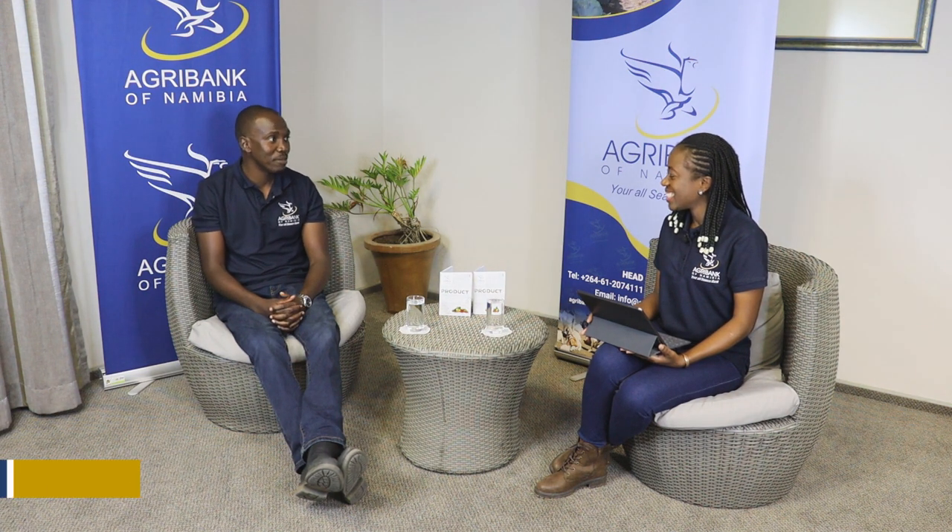Hello and welcome to the AgriLearn podcast. I'm your host, Raina Nalao, an aspiring full-time farmer as well as the brand ambassador for the Women and Youth Loan Scheme product at the Agricultural Bank of Namibia. Today I'm joined by Mr. Hanks Saisai, who is a technical advisor at the Agricultural Bank of Namibia, specializing in crop production and poultry. Mr. Saisai, thank you for joining us. Thank you so much for having me.